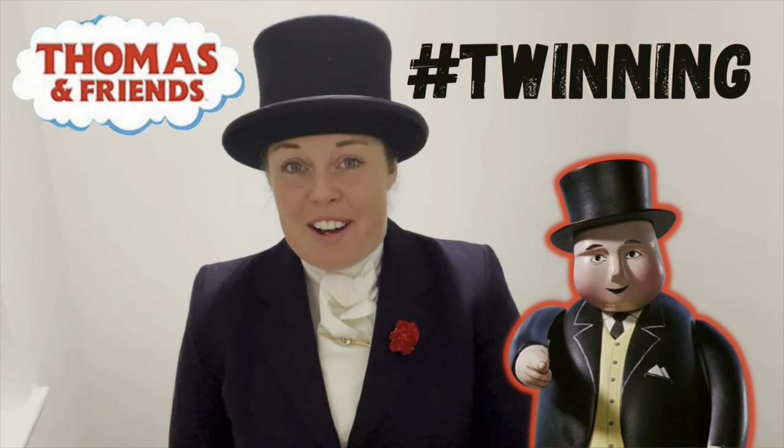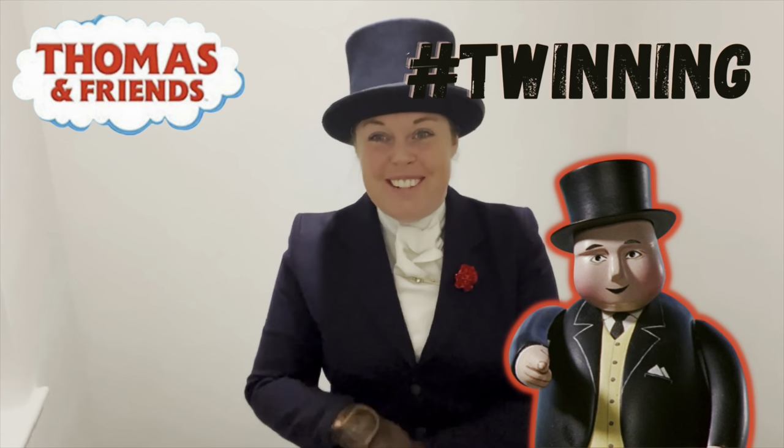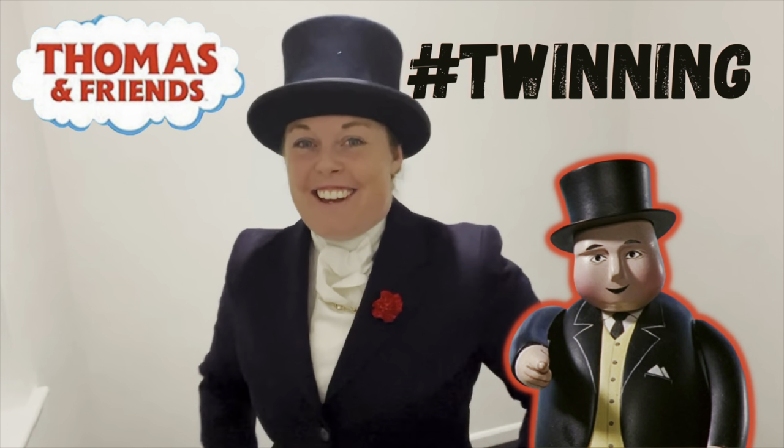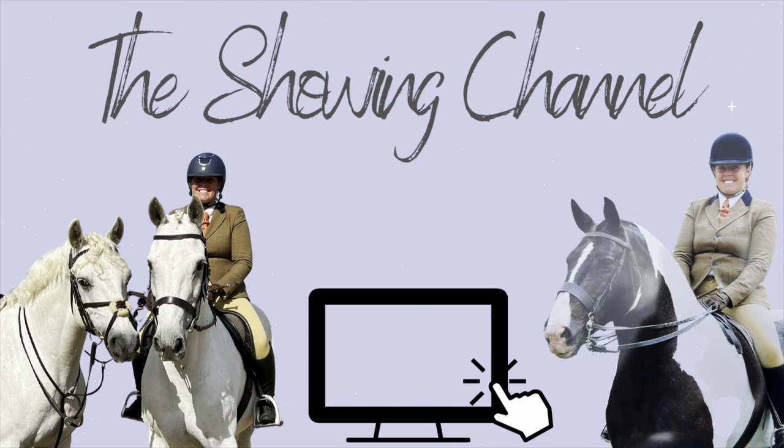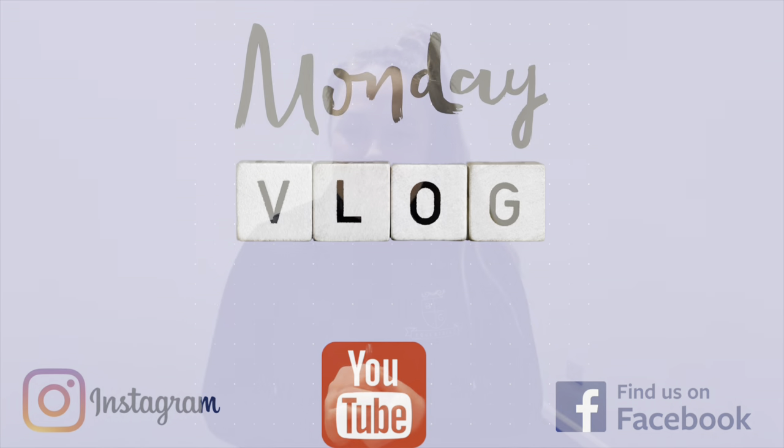Hi everyone, welcome to this week's vlog. This week I'm doing something a little bit different — I'm at home. This is the most requested video I get from everyone across the board. Today we're going to be doing a bit of a strange horsey fashion shoot thing.